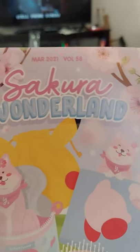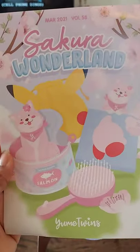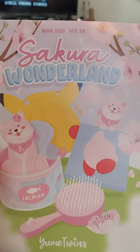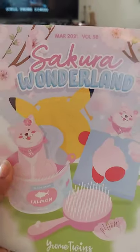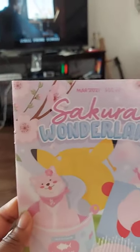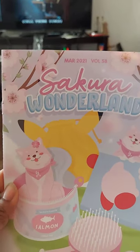Hello everyone! Today we're doing YumeTwins Sakura Wonderland March 2021, Volume 58. As you can see, we're going into spring and we have a lot of different stuff — a lot of stuff that I may or may not keep. As always, you can go look at my Depop account; it's also on some other sites but Depop is the one I particularly put a lot of stuff on. So let's begin!